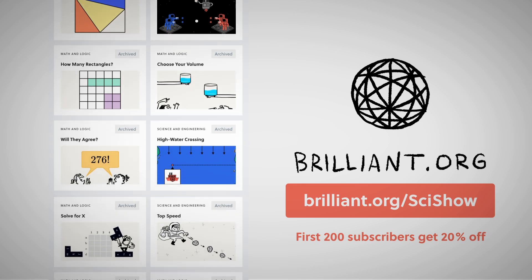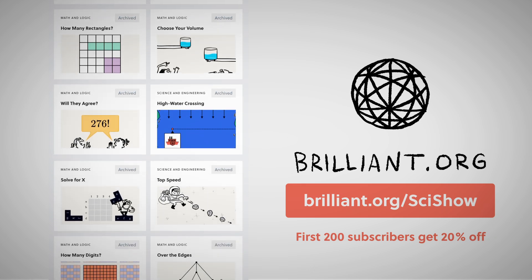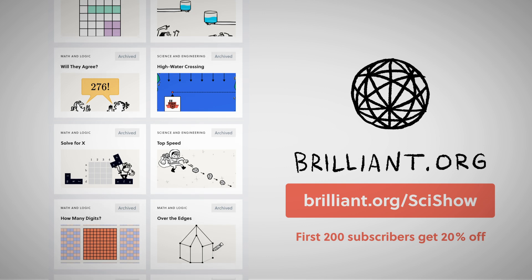This episode of SciShow is supported by Brilliant. To see if you can finish today's daily challenge, go to Brilliant.org/SciShow.